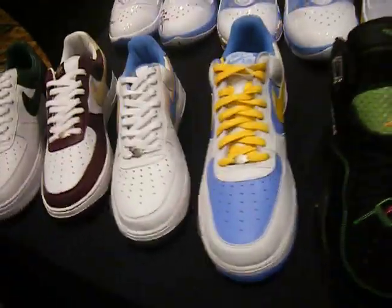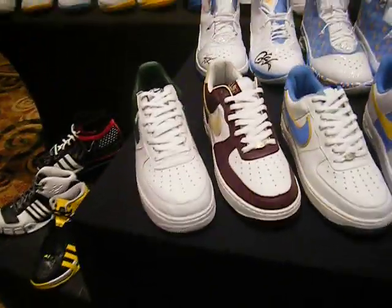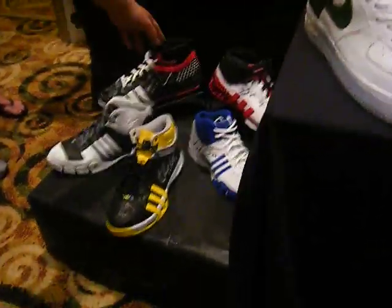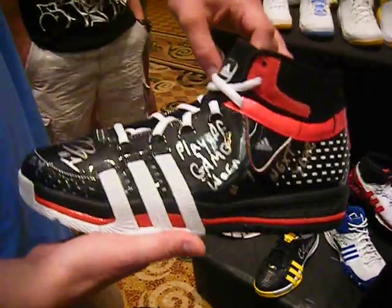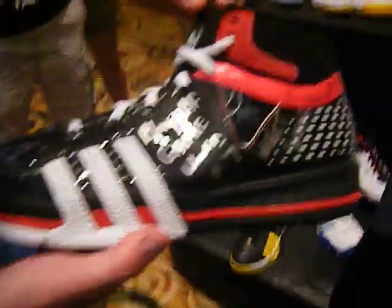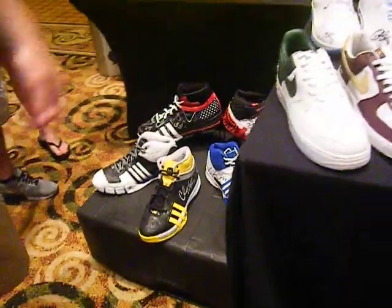Some Air Force Ones. We got some — these were worn by Derrick Rose, Game 7 against the Celtics. Unfortunately they lost. Some more Derrick Rose, Pollock stuff, Johnson Billows.